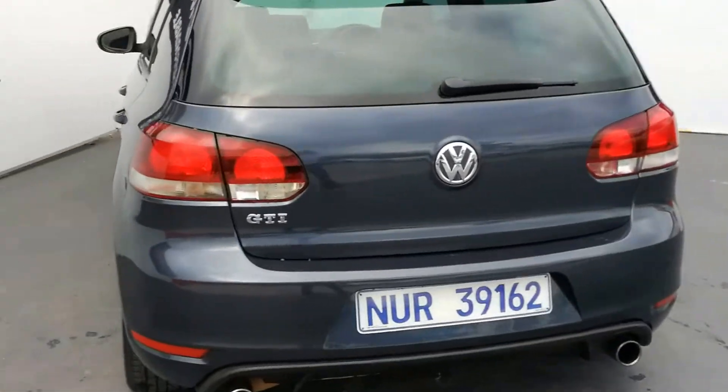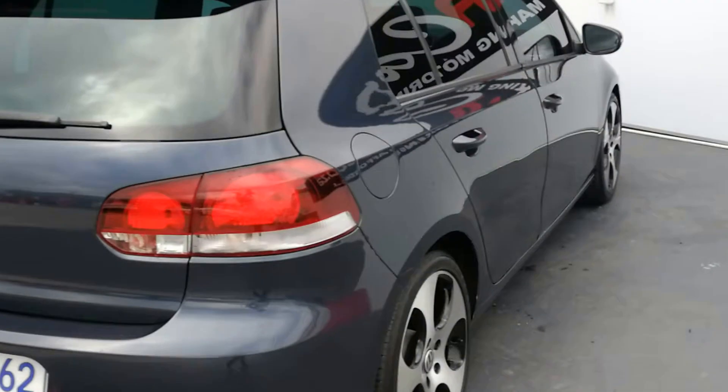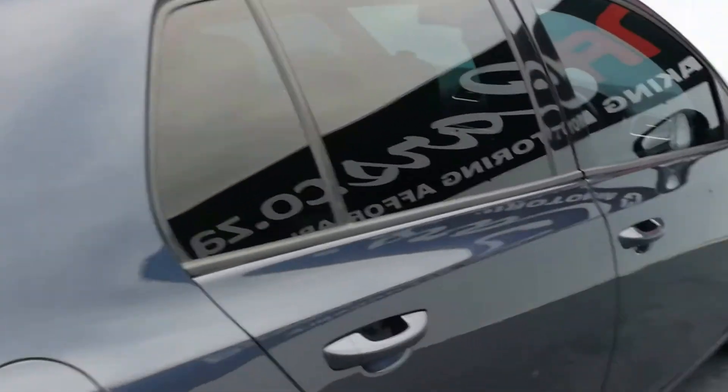Dual tail pieces, very clean vehicle, sunroof. Let's have a look at the driver side.